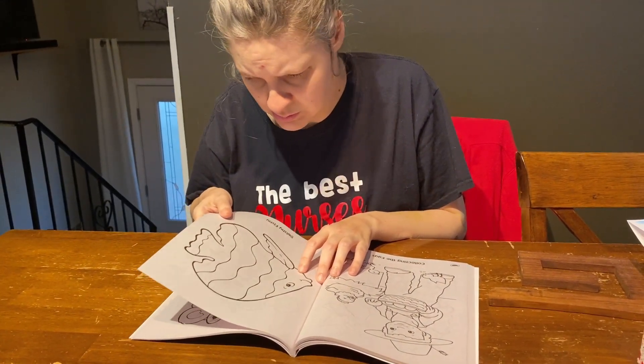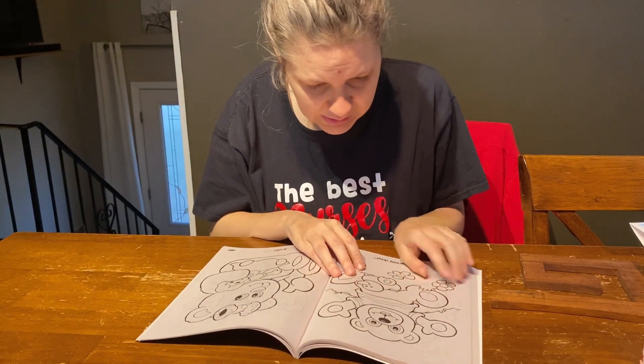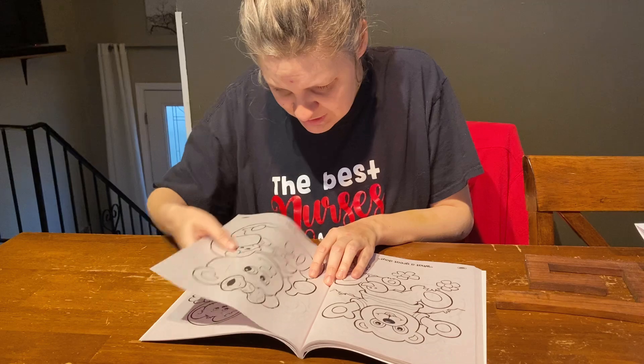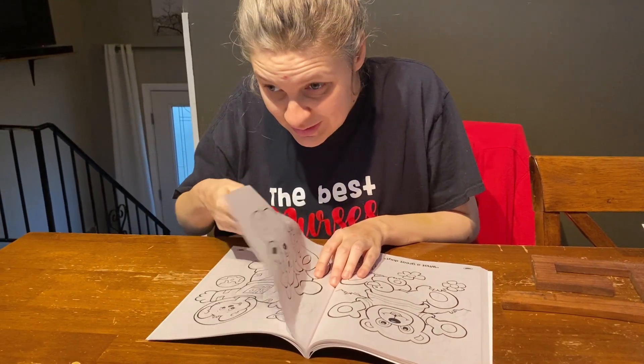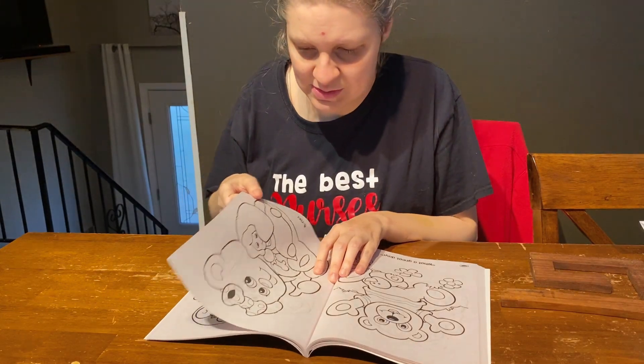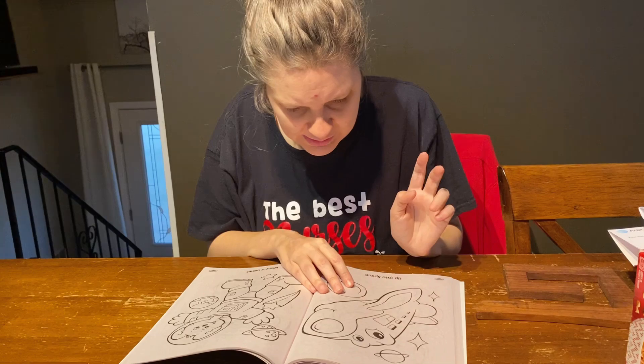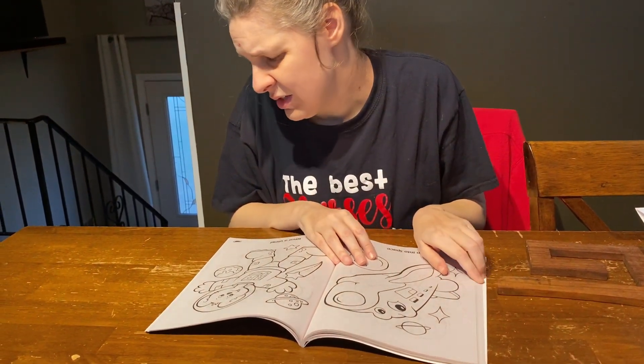What is this? A fish. There's a fish in there. What is this? A teddy bear. Let's see what that is. A doll. A doll. What is this? A space shuttle. Space shuttle. What is this? Astronaut.